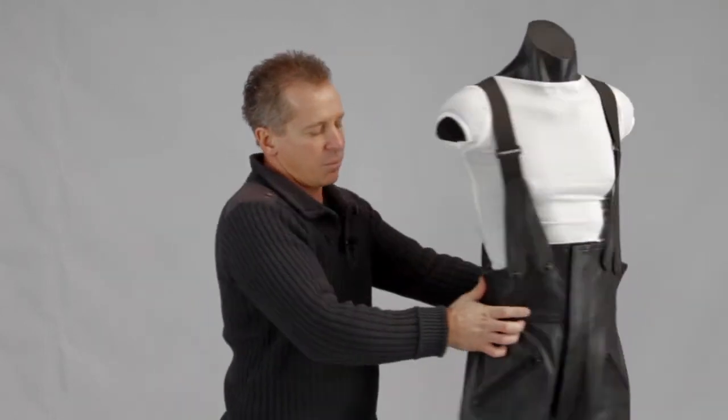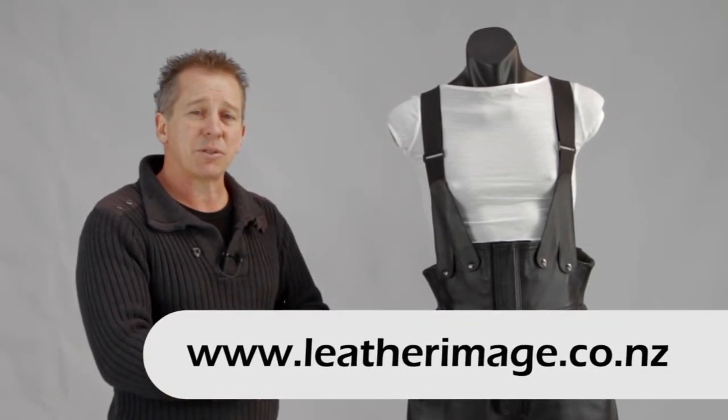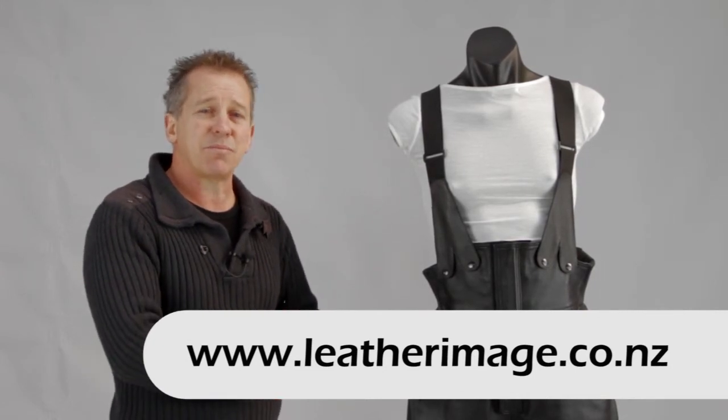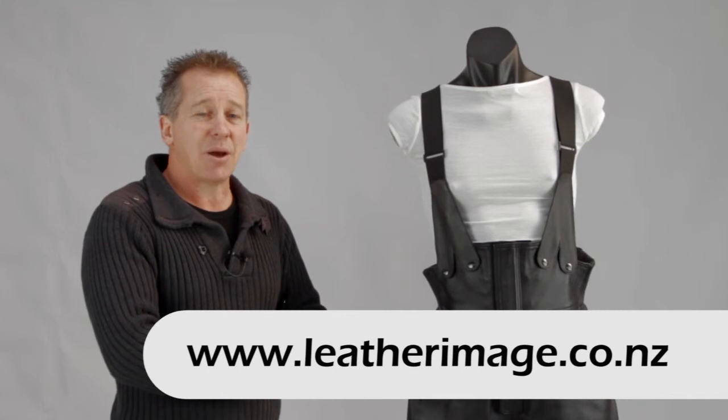These are very popular, especially for somebody who doesn't like wearing pants and finds them uncomfortable where they drop. So a good option to go to. Thanks for watching this video and if you want to see more of our motorcycle range, do go and visit our website. We have an extensive range of motorcycle wear there and hope to see you soon.